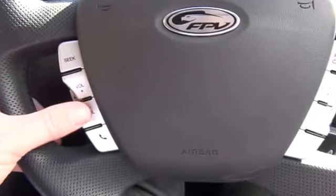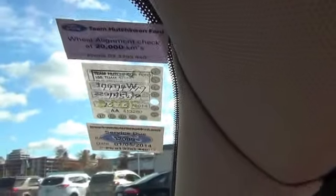There's a multi-function steering wheel with audio controls, phone controls, and cruise control on the right. As you can see, the vehicle has just been serviced with a wheel alignment and a warrant of fitness.